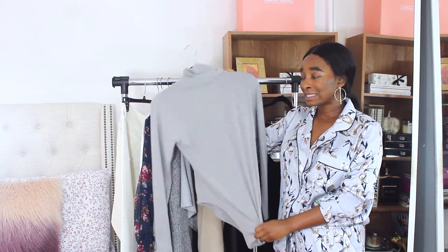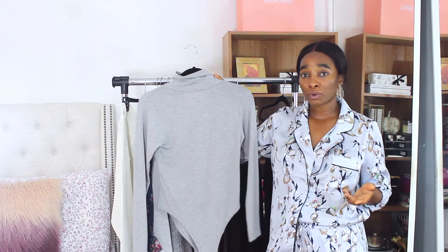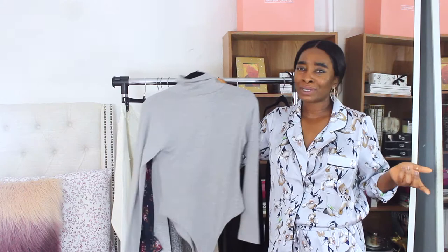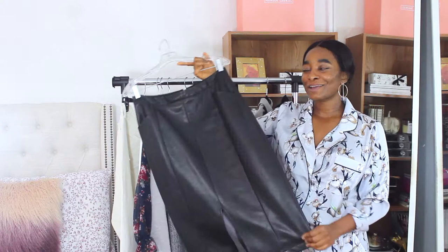Speaking of bodysuits and layering: the first bodysuit I purchased is from Boohoo — a turtleneck or mock neck in gray. I love layering with turtlenecks and bodysuits because they give a clean, seamless finish under dresses. Some tops can be bulky when layering, so bodysuits are a great solution. This was about $12.